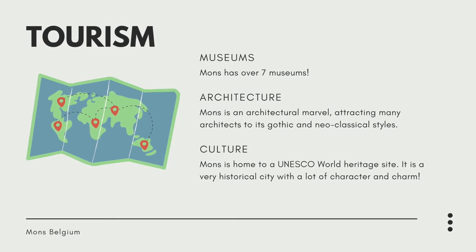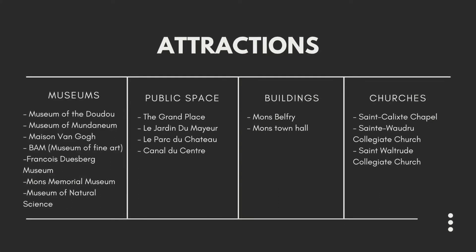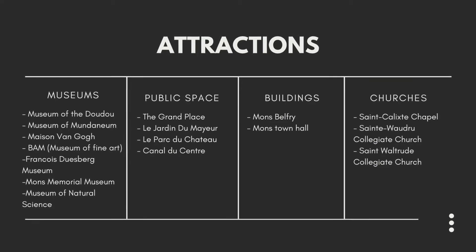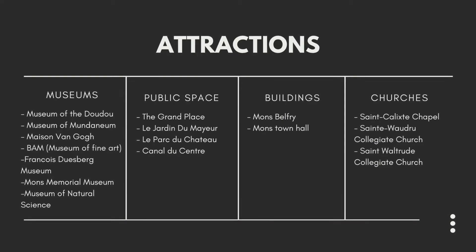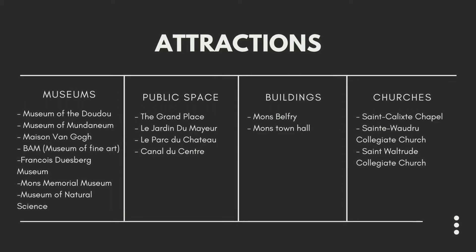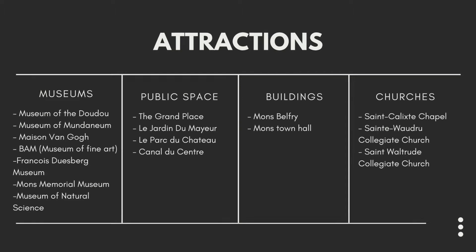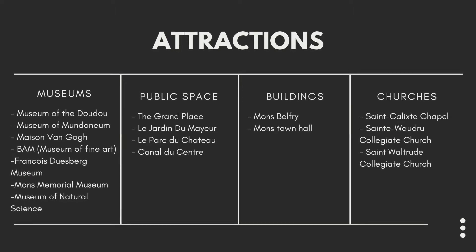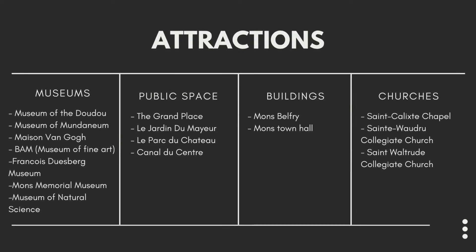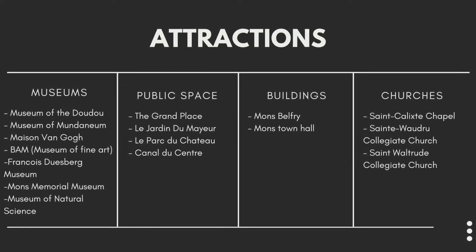Some of the attractions include museums. The most famous ones known to tourists are the Museum of Dudu, the Museum Maison Van Gogh, BAM the Museum of Fine Art, and the Mons Memorial Museum. The Mons Memorial Museum is actually a World War museum remembering the Battle of Mons that happened here.